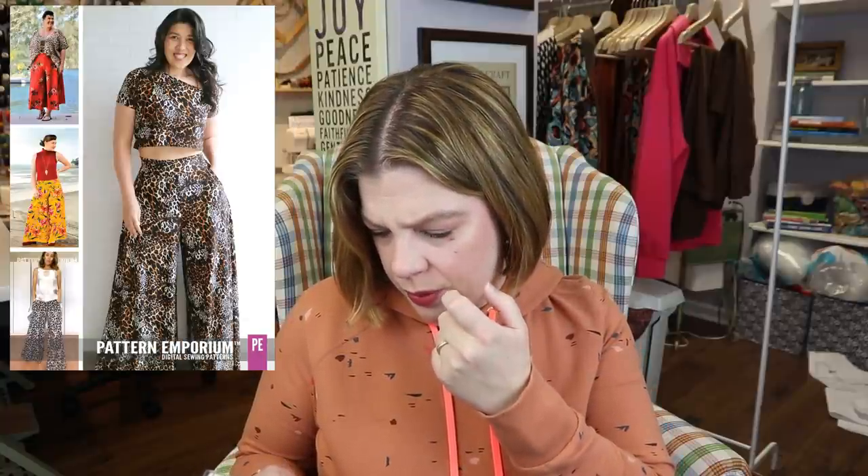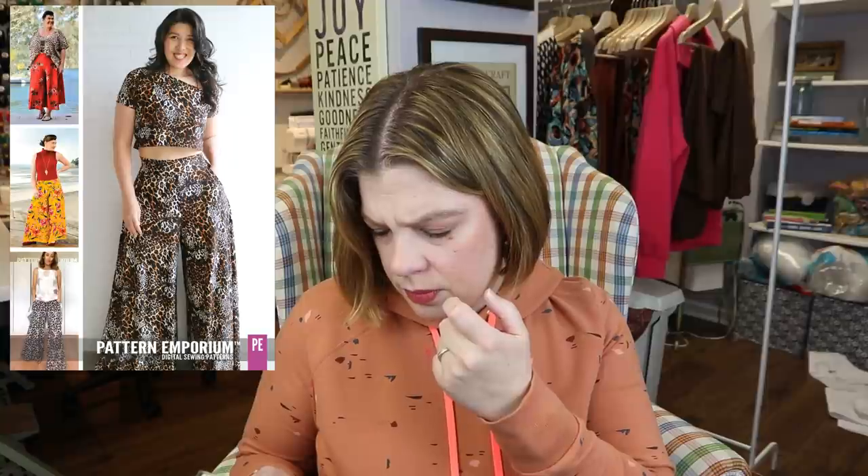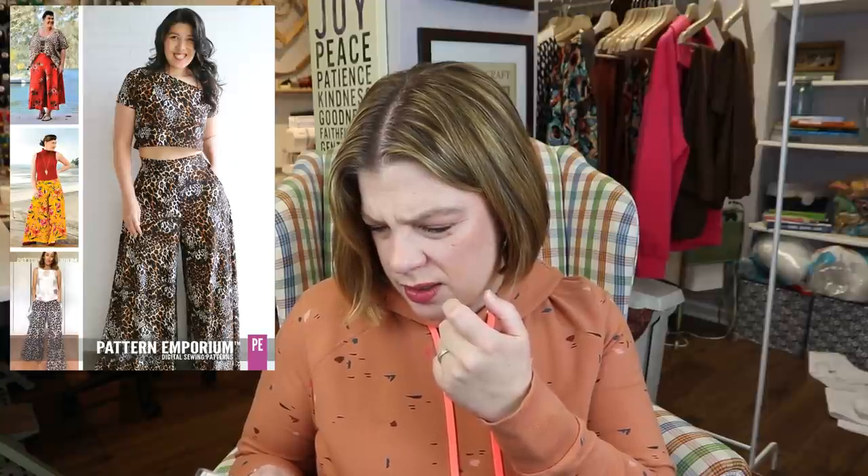I grabbed the palazzo pants — I think these are the knit version. I was going back and forth between the woven and knit version; I have the Summer Kai pants from Love Notions for wovens so I went with the knit. I love the pockets and think these would be fun as culottes or even shorts. I'm thinking drapier knits like viscose rayon for the warmer months.